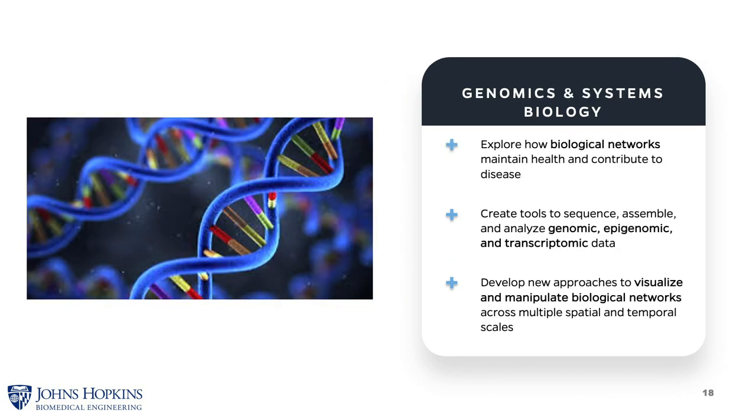Genomics and systems biology explores the structure of complex, highly interconnected biochemical networks, particularly gene and protein regulatory networks. It seeks to understand how these networks function and how they can be controlled and manipulated through technologies such as CRISPR. It sees applications in genomics, epigenomics, and transcriptomic data sets.